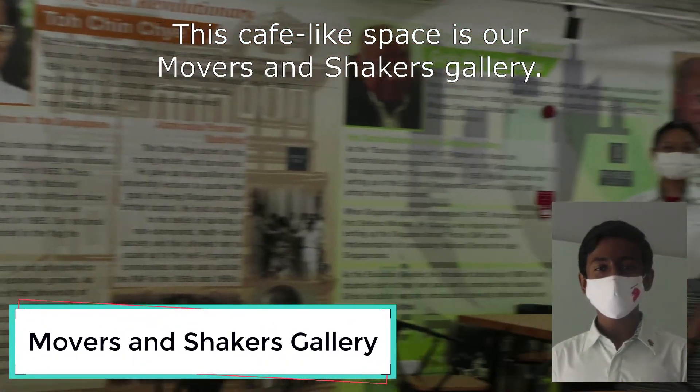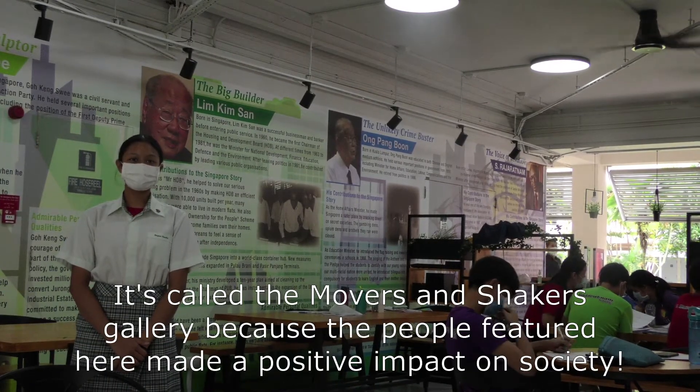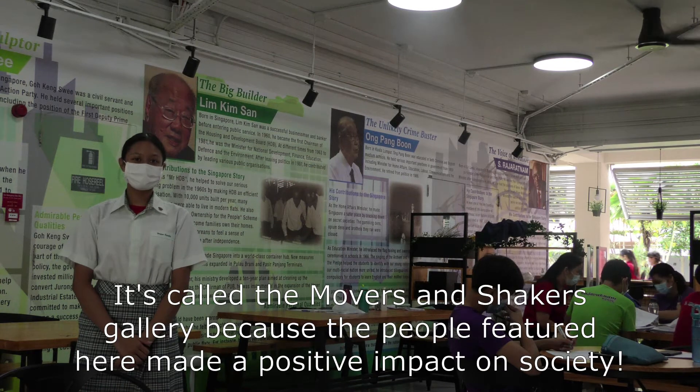This cafe-like space is our Movers and Shakers Gallery. It's called the Movers and Shakers Gallery because people featured here made a positive impact on society.